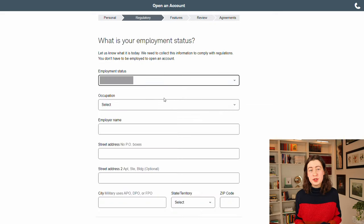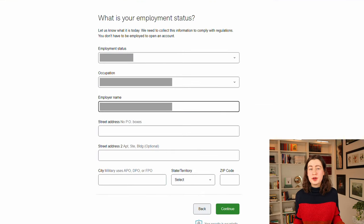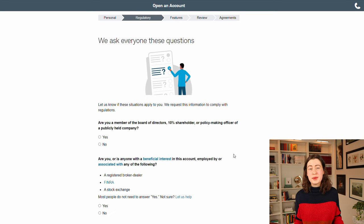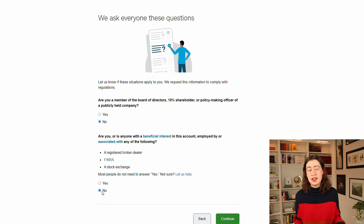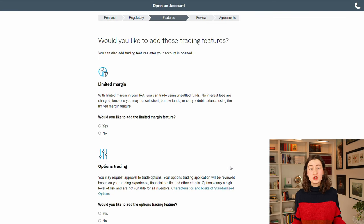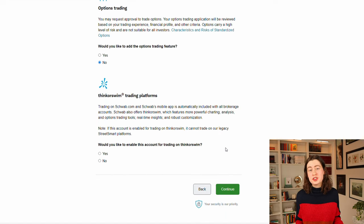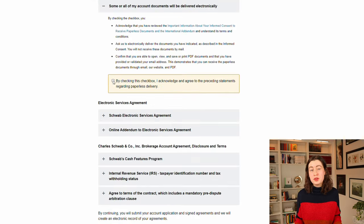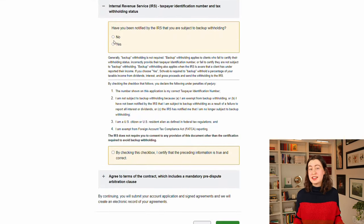You can add multiple beneficiaries and declare the percentage split they should receive should you pass away. Next, it'll ask for your employment information — this is just for regulatory reasons. Remember, you don't actually need to be employed to open a Roth IRA as long as you or your spouse have earned income. Schwab then asks if you want to enable special features like margin and options trading. For the beginner investor, you definitely don't need or even want these features enabled — these are geared towards day traders and retirement accounts should follow a more long-term investing strategy. Finally, review all the provided information, read through the terms and conditions, and hit continue. You're done.